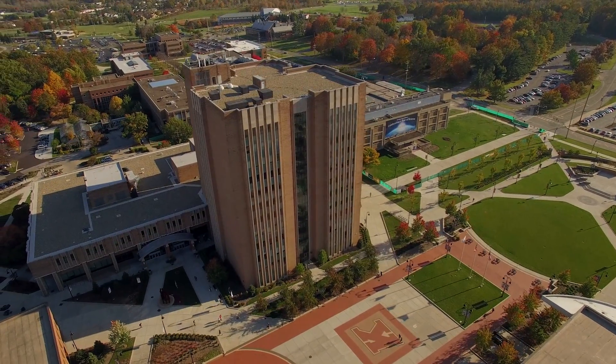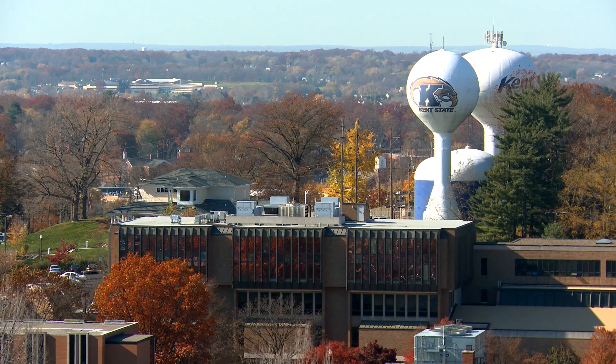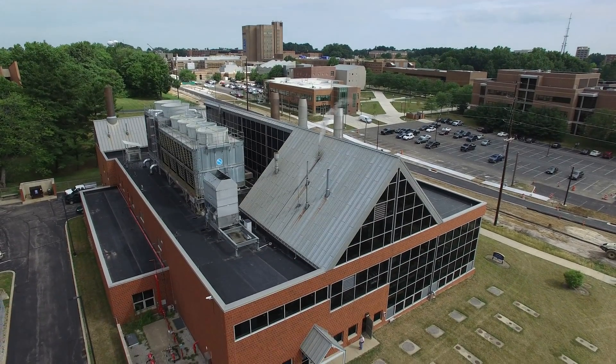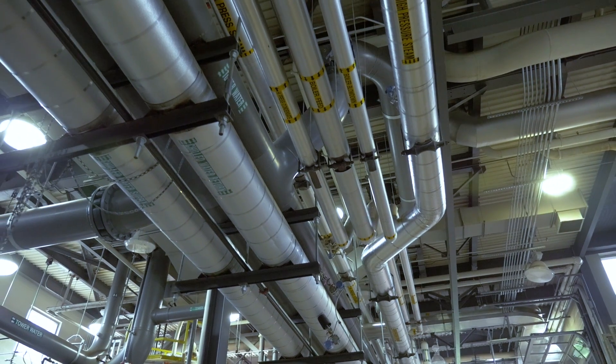Kent State uses about 110 million kilowatt hours. About 80 million of those 110 kilowatt hours are used at the Kent campus, and approximately 50% of that — or 40 million kilowatt hours — are generated by this CHP facility. To give it in good terms, we provide enough power to power approximately 3,600 homes for a year.